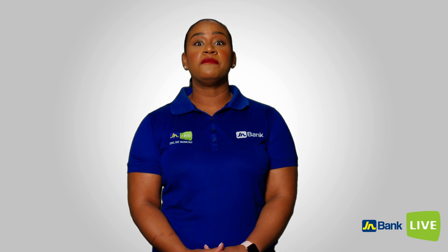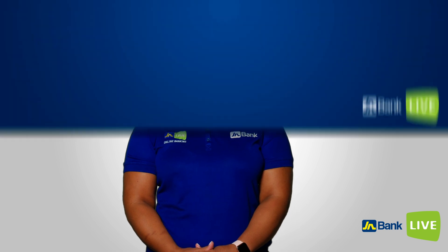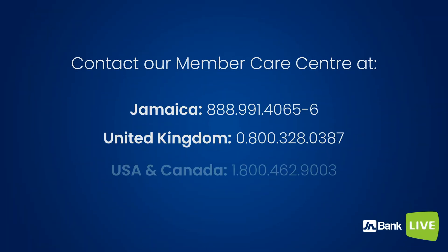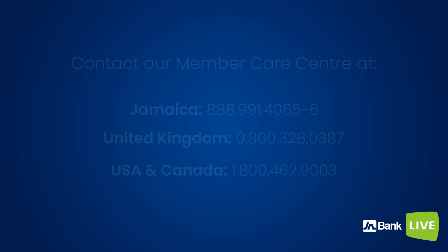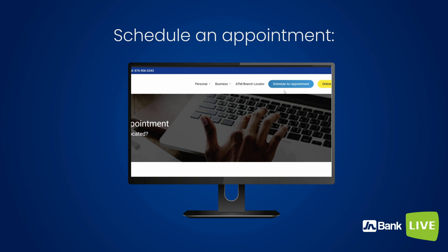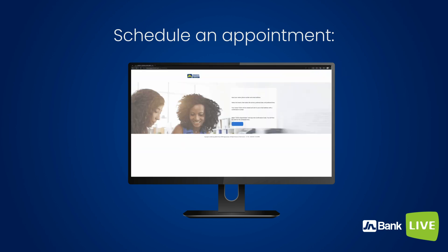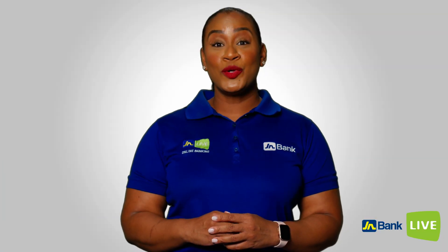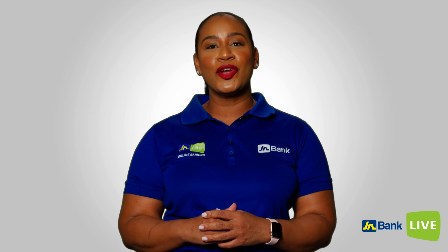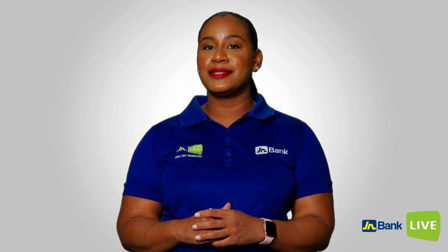How do you do that? We've made it convenient. If you prefer to talk over the phone, you can contact our Member Care Centre at the following numbers. Schedule an appointment at the nearest JN Bank branch from our website. Go to jnbank.com and click Schedule an Appointment in the top right-hand corner of the screen. The Google Authenticator app is secure and will make your online banking experience easier and safer.